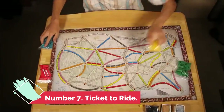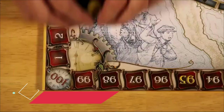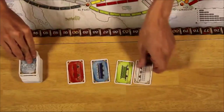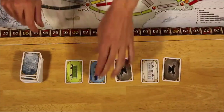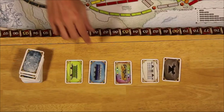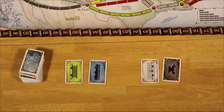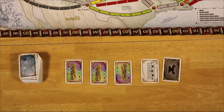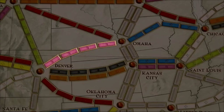Number 7: Ticket to Ride. Ticket to Ride's gameplay is deceptively straightforward and can be learned in just 15 minutes. Participants amass cards depicting various train car types, which they use to stake claims to North American rail lines. The more miles traveled, the more points are earned.